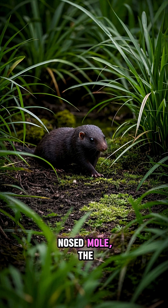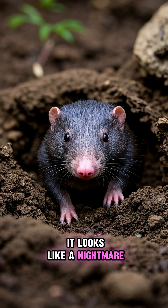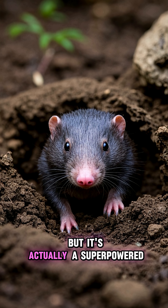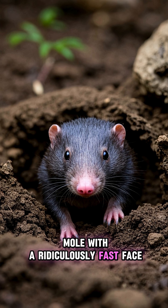This is the star-nosed mole, the fastest face in the dirt. It looks like a nightmare with a pink alien hand glued to its face, but it's actually a super-powered mole with a ridiculously fast face.